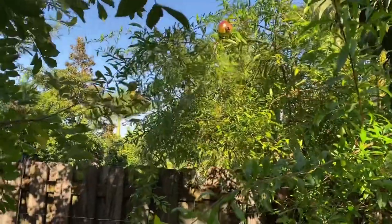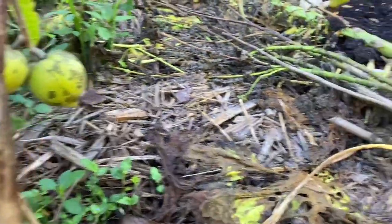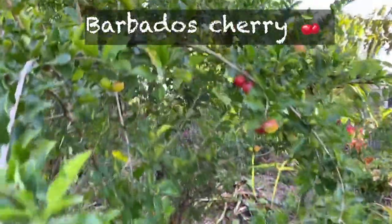These are ripening but they will take a lot longer — still waiting on these to ripen. I love egg fruit. And my ultimate favorite in the garden is the Barbados cherry.